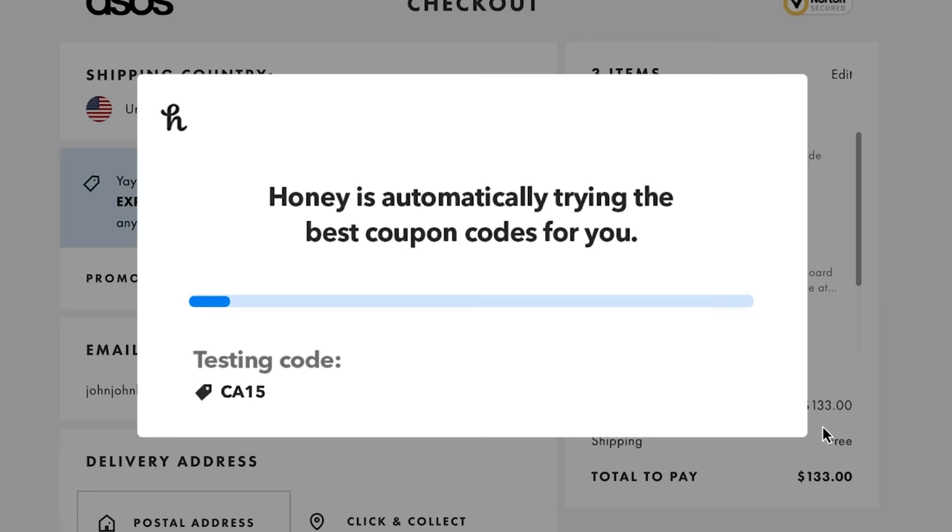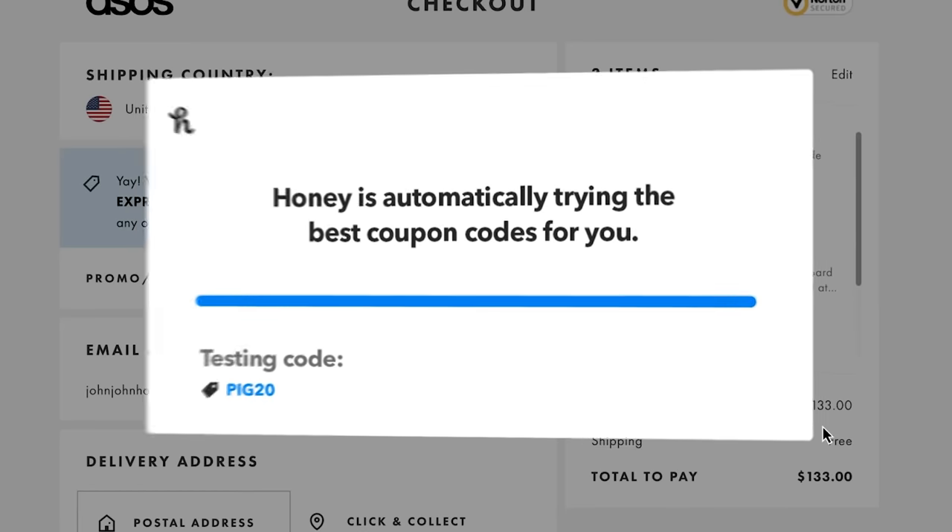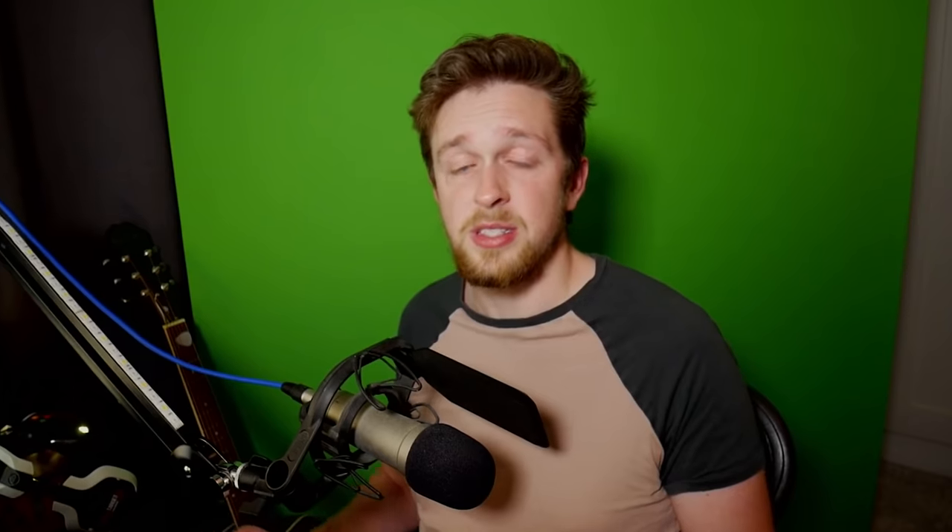Honey is a free extension that scans the internet for codes and automatically applies the best one at checkout. Honey will find you every promo code, coupon code, or sale on over 20,000 websites — that includes sites like Amazon, Newegg,